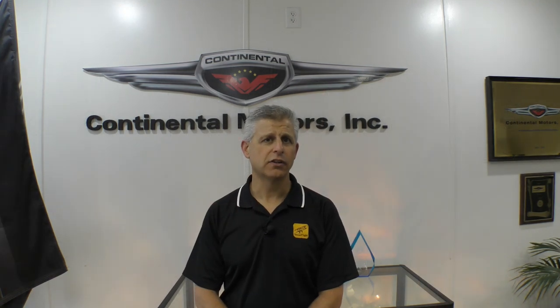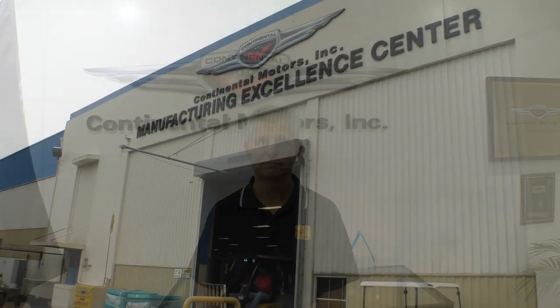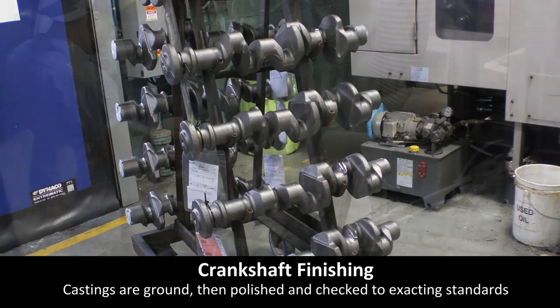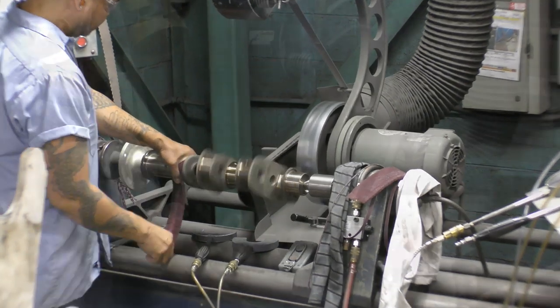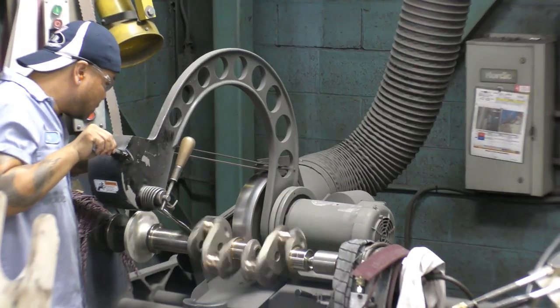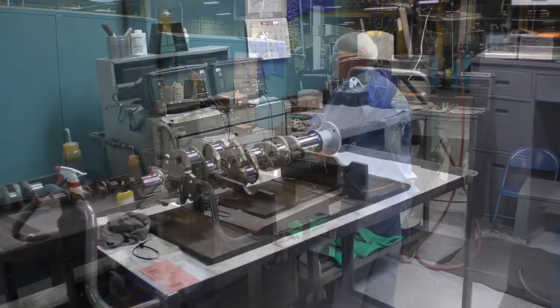Let's take a closer look at how those parts are assembled at the Continental Motors factory in Mobile, Alabama. The crankshaft begins as a forging, which is then machined and polished to exacting tolerances. It's carefully checked and at the end looks like a work of art.